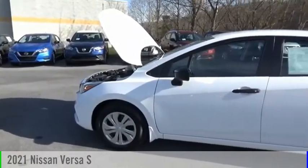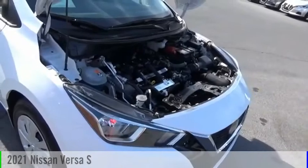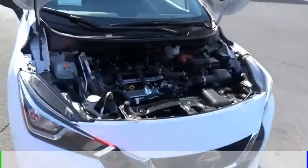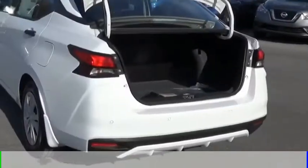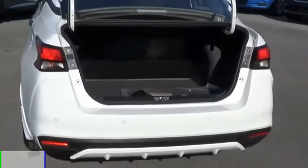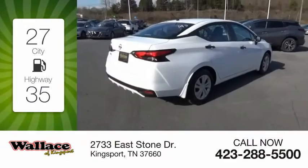Looking for the right vehicle? Check out the 2021 Versa. This vehicle is powered by a front-wheel drive, four-cylinder, 1.6-liter engine, and comes with a five-speed manual transmission. Great fuel efficiency saves you money by requiring fewer trips to the gas station.